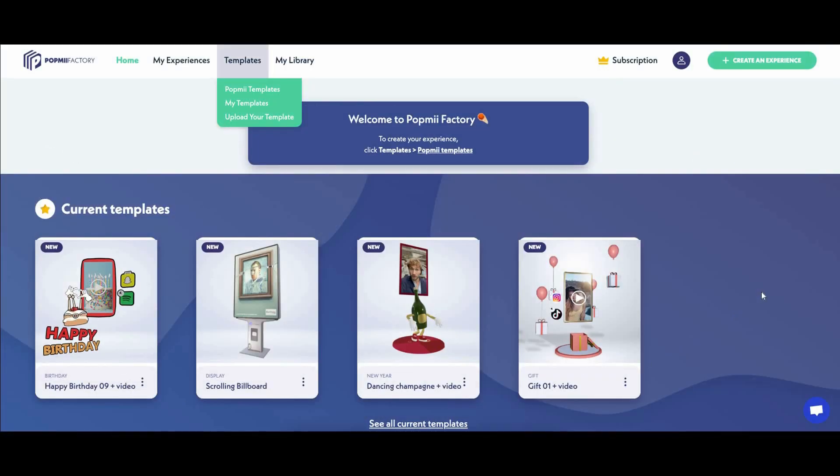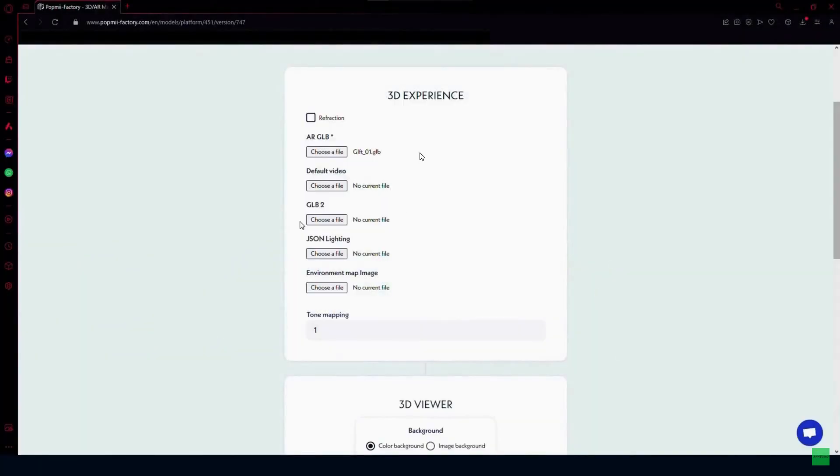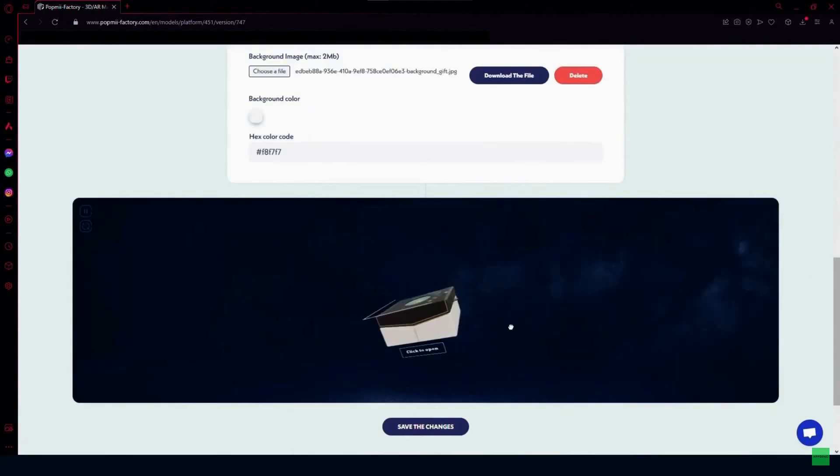What if you don't want to use the existing templates and instead have your own 3D file — a GLB file? For that, click on 'Templates' and then 'Upload Your Template.' You'll need to upload all the necessary files: the AR GLB file, the default file, and optionally a default video, GLB2, JSON lighting, environment map image, and tone mapping. You can also select 3D viewer settings such as background.